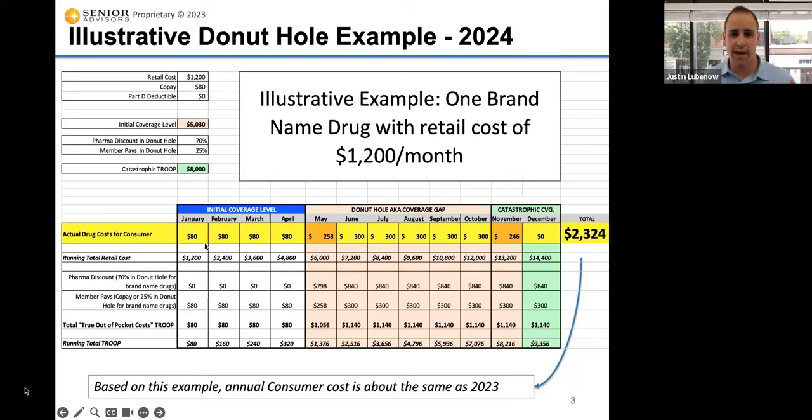The first few months of the year, this person is just paying $80 per month — that's their copay for their medication. Then once they reach May, they've hit the coverage gap because the retail cost of their drug, at $1,200 a month, has now exceeded that initial coverage level of $5,030. May is what we call a partial month, because you're at $4,800 at the end of April, and then at $6,000 retail cost at the end of May. Once you hit June, that's where the full 25% cost kicks in — you pay $300 per month for that medication.